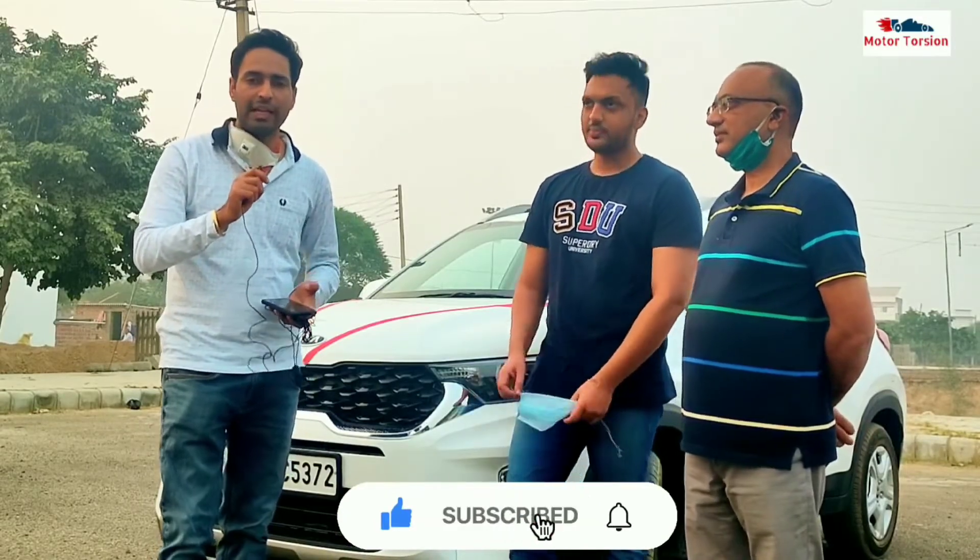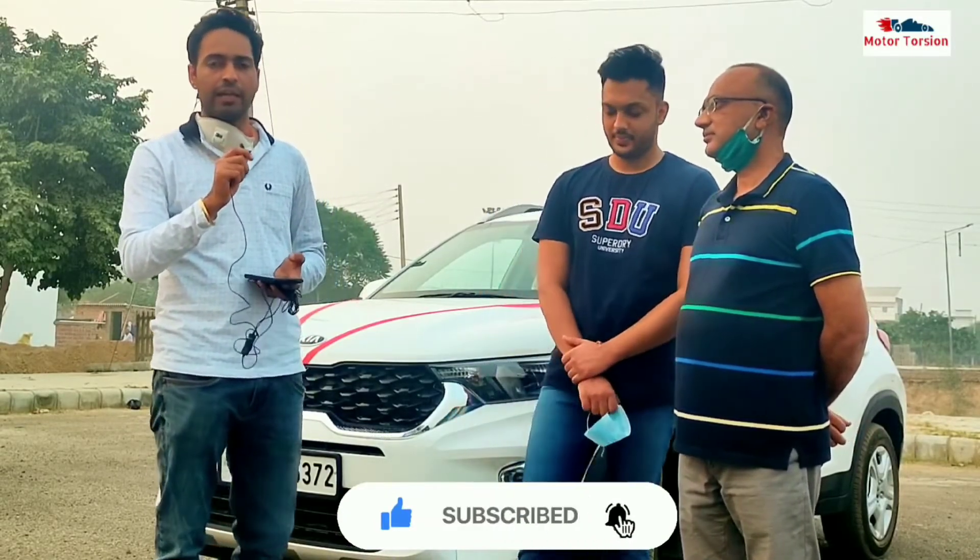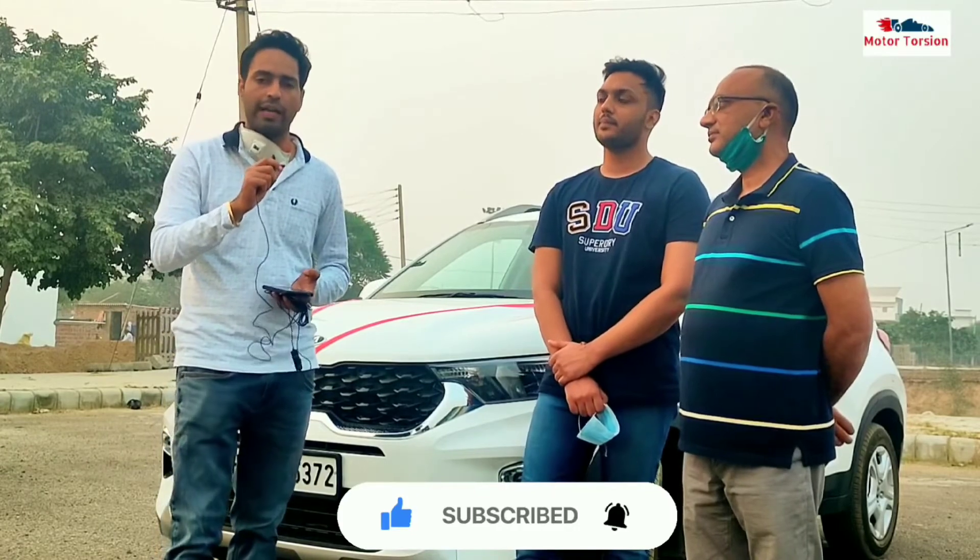Let me tell you — if you are in Sirsha or Haryana and want to buy any car, you will get the best deal there. You will find the contact in the description box. Don't forget to mention that you are being referred by Motor Toshan.